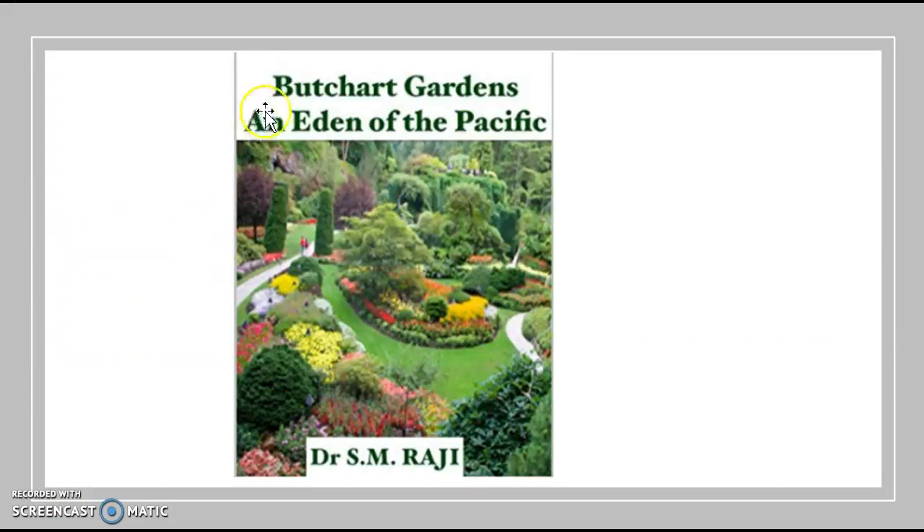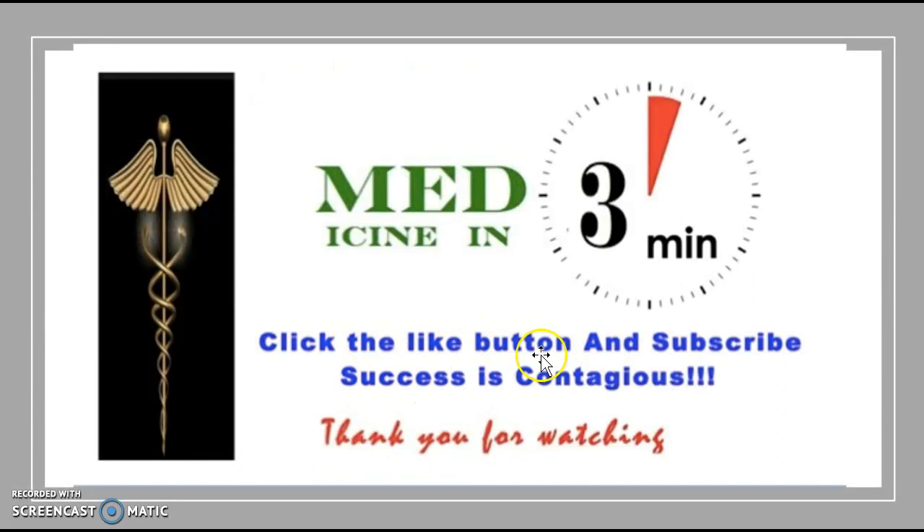We hope you enjoyed the video. This is Medicine in Three Minutes — we do understand the irony of going well over three minutes, but we hope this video helps you understand the blood-brain barrier. Thank you.